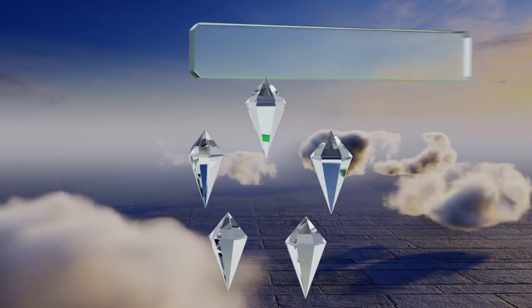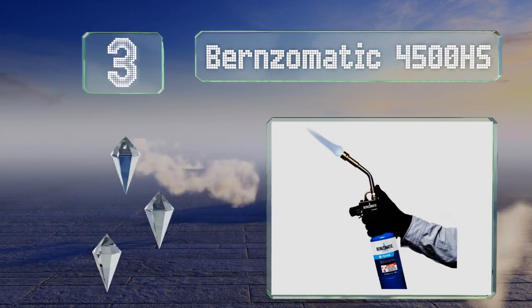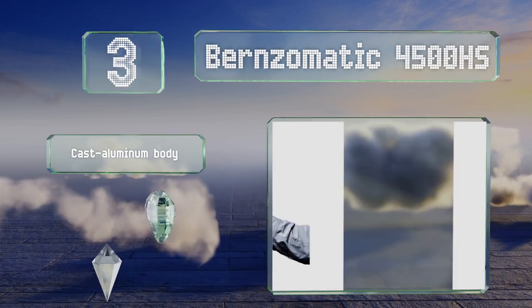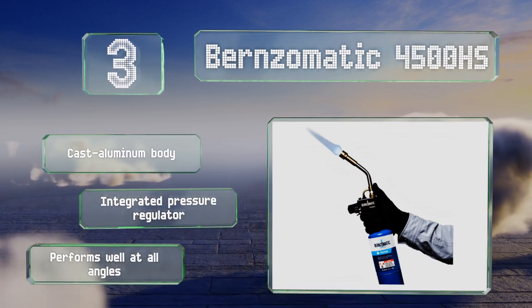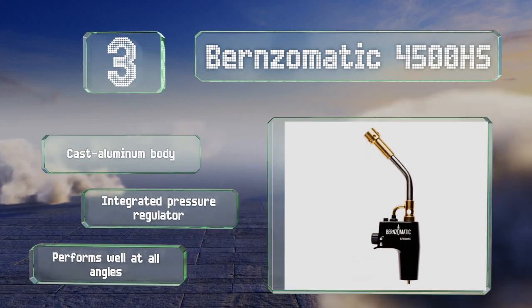Nearing the top of our list at number three, originally designed for heating shrink wrap, the Burns-O-Matic 4500HS attaches to a standard propane cylinder and has a slightly wider output than most other blowtorches, which helps to create an even sear without causing hot spots or wasting gas. It's equipped with a cast aluminum body and an integrated pressure regulator, and performs well at all angles.